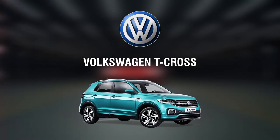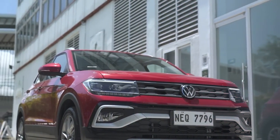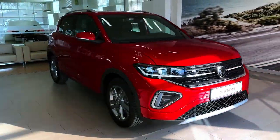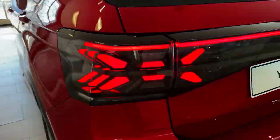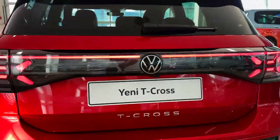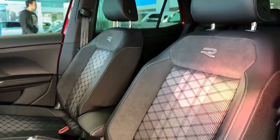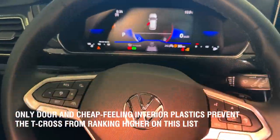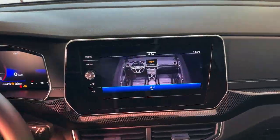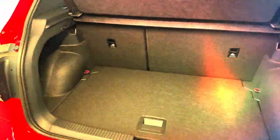Number seven: Volkswagen T-Cross, £23,975. Many purchasers of small SUVs find the Volkswagen T-Cross to be just what they're seeking — comfortable and manageable without feeling like a wallowy barge. It's surprisingly roomy too; a couple of six-footers will find they have more space in the back than in many rivals. And if you slide the rear bench forward, there's almost as much boot space as in some larger family SUVs. Only dour and cheap-feeling interior plastics prevent the T-Cross from ranking higher. You might expect to pay around £23,975 in the UK.